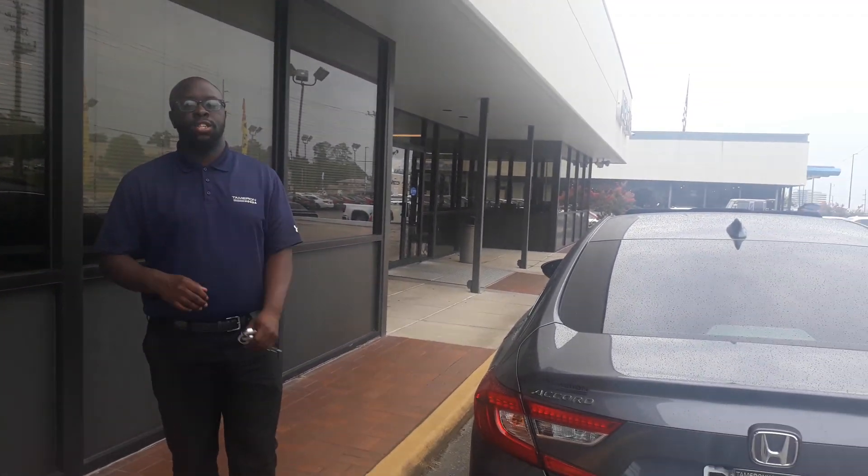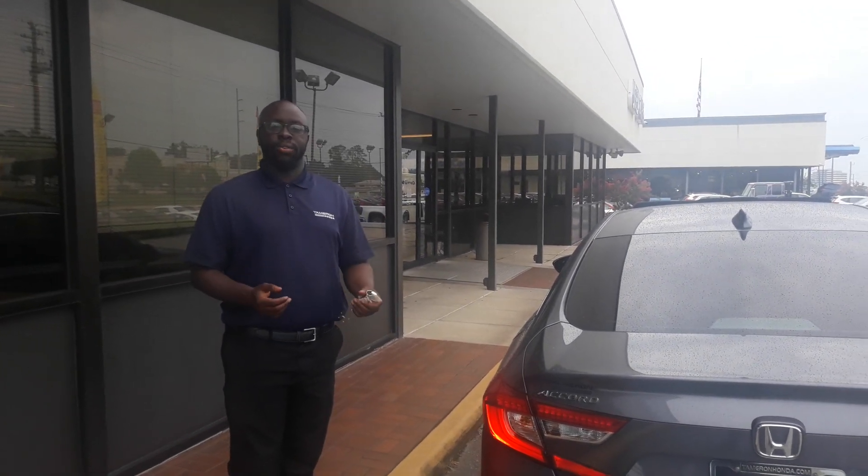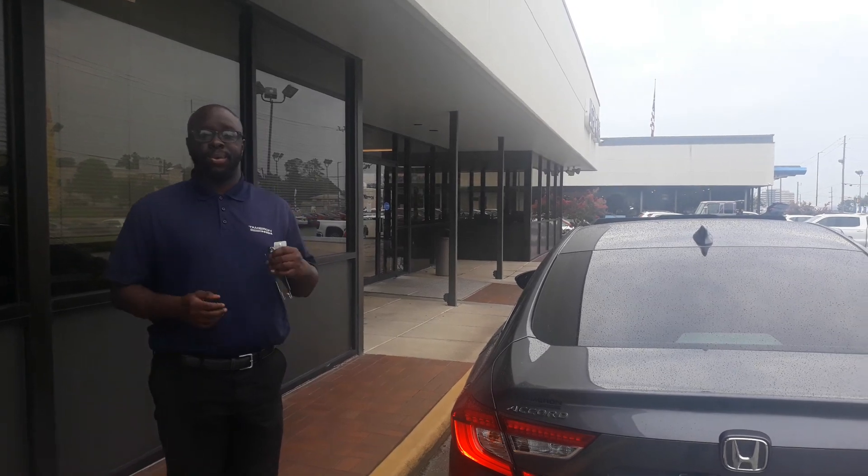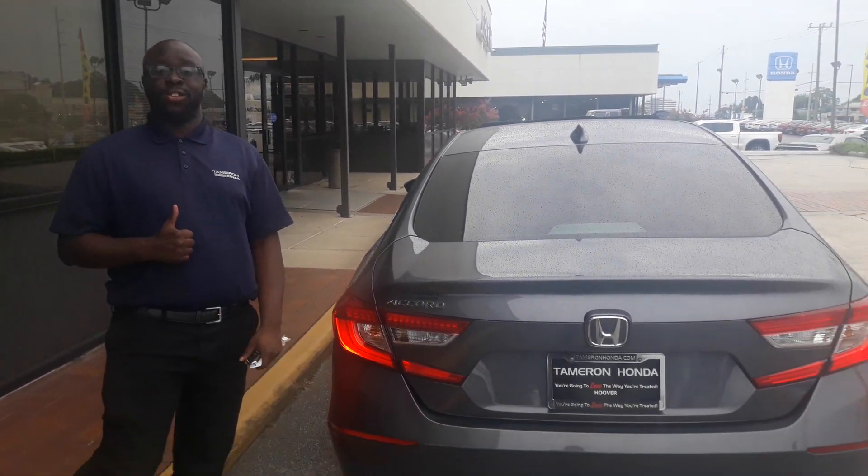I tried to reach out to you a little earlier, Mr. Jim. I saw that you didn't put a number in your inquiry — it's a very, very common mistake. Give me a call as soon as you can at 205-756-1005, or you can reach me at ejohnson.tamron.com. And Jim, here at Tamron we do things one way — that's the right way — and you're going to love the way you're treated.